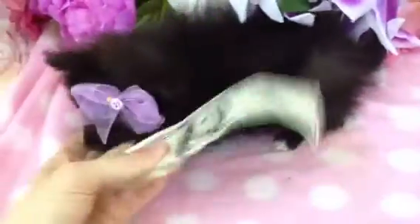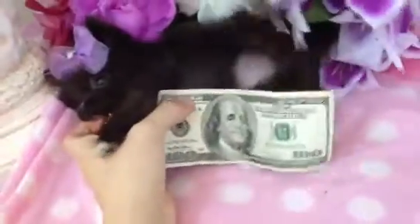I'll even compare her to a dollar bill and a hundred dollar bill. Her body's no bigger than that. She's very tiny. Yeah, she loves to bite you.